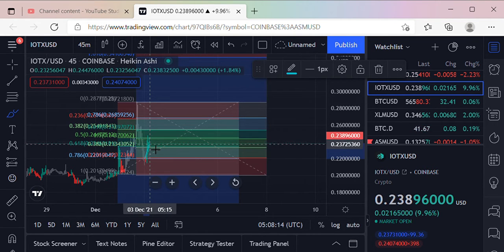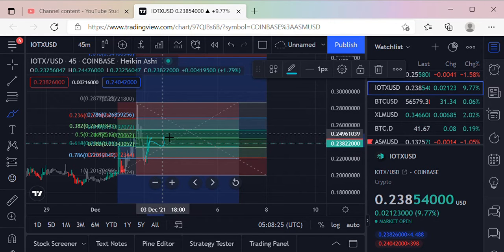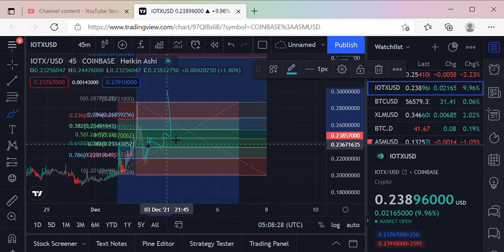The 618 would be right here. Once it gets over here, if it breaks this 618 line as resistance and then holds for support, we could possibly start seeing some motion like this — and then up.